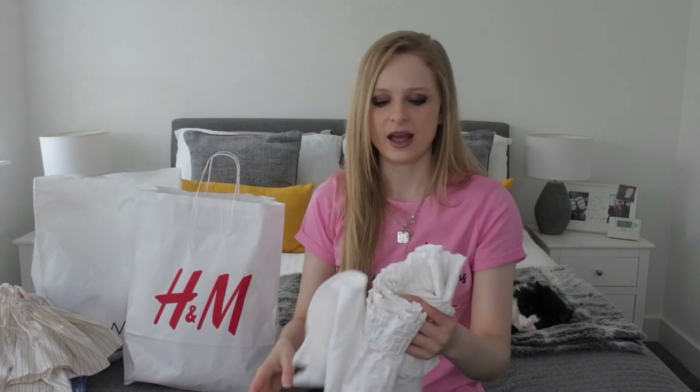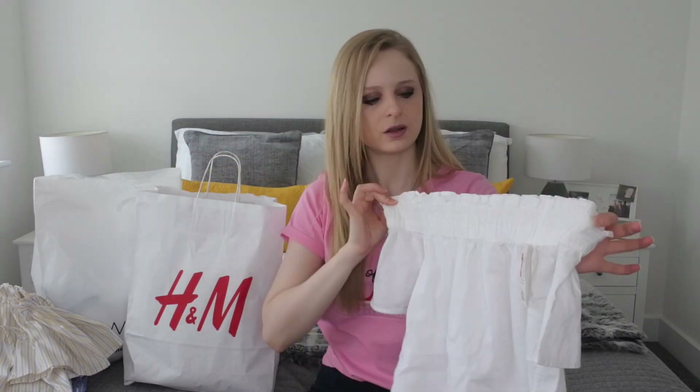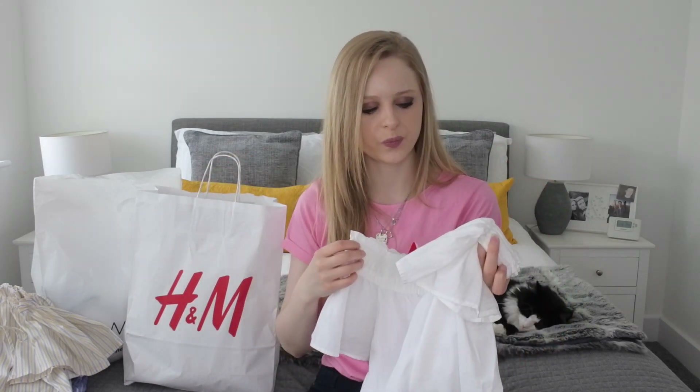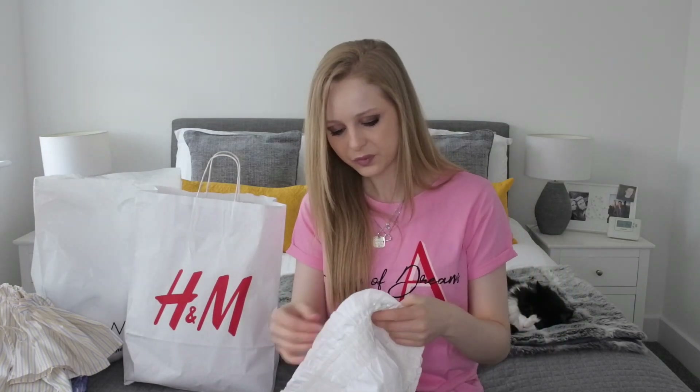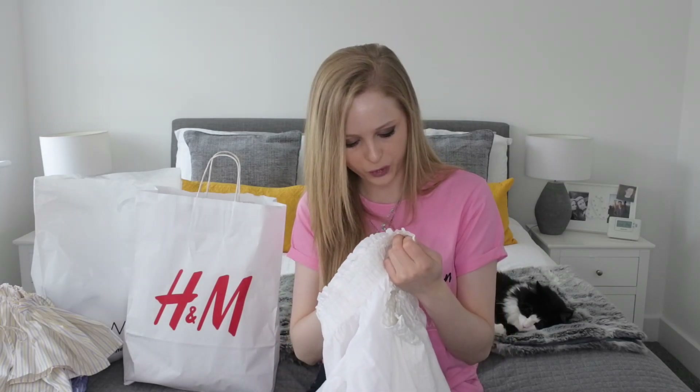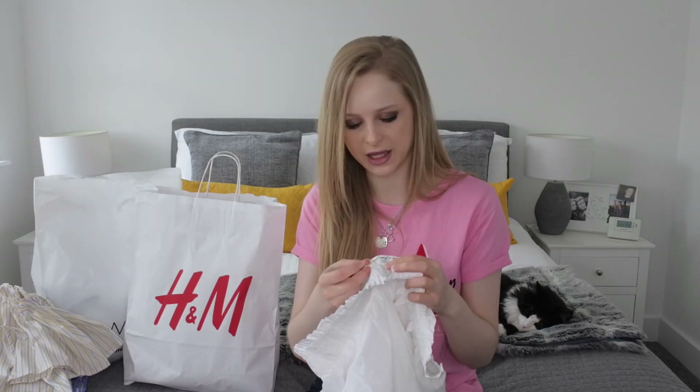The last H&M item is a plain bardot top in what feels like cotton, the same as the other top. I had in mind to wear it with the stripy skirt or the stripy shorts. They didn't have it in a size 6 so I went with a size 4, but it's quite floaty with lots of room, so I think you could go down a size if you wanted a more fitted look. This was in their 'Logg' label section of graded goods.